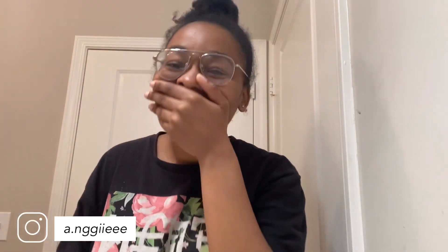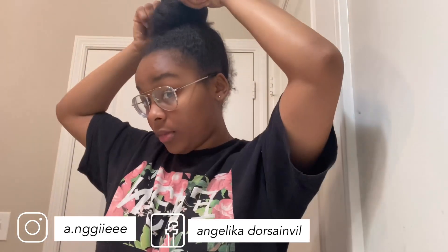Welcome back to my channel y'all. Sorry that this took a long time to come out, but it is finally a hair routine video.